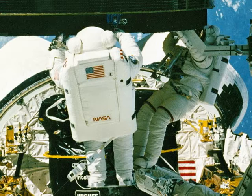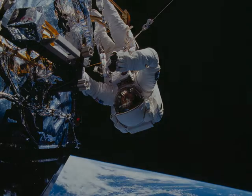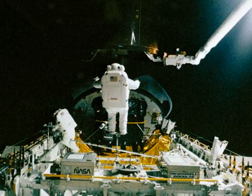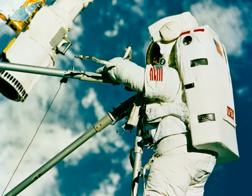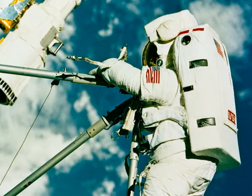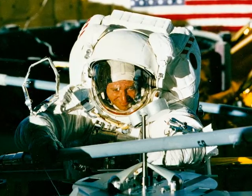The successful first EVA of the shuttle era proved an auspicious omen of things to come, as spacewalking astronauts would in time play a key role in many of the program's most remarkable achievements. During STS-49 in 1992, crew members made three long spacewalks, including the first ever three-person EVA, to rescue the stranded Intelsat-6 satellite. During the same mission, Catherine Thornton set a new record for the longest spacewalk by a female astronaut, when she and crewmate Thomas Akers conducted a 7-hour, 44-minute test of space station assembly procedures.